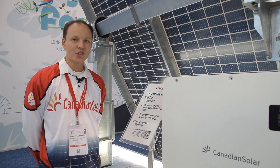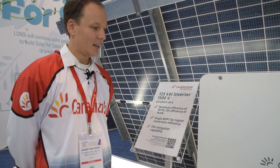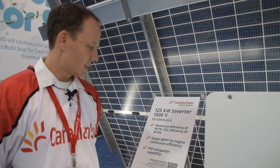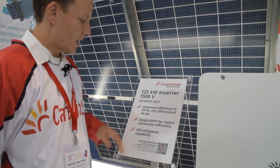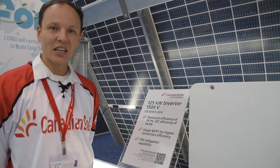It can support very high input DC currents, which matches well with our bifacial panel offering. It integrates right onto the back of the racking and it's very compact and highly efficient. It has single MPPT, PID mitigation capability built-in, IV curve trace capability, and remote firmware update capability too.